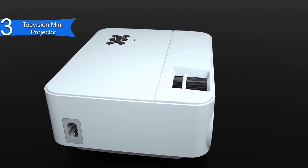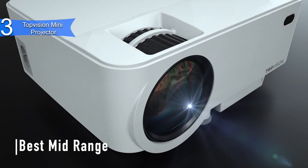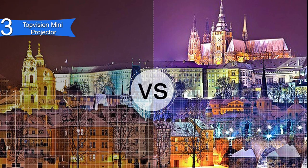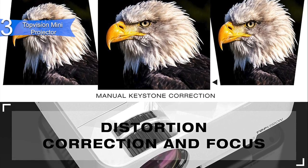In third place, we have the Top Vision Mini Projector. This is our pick for the best mid-range mini projector. It is a projector that offers outstanding features at a reasonable price, available at around $100. It delivers clear and crisp picture and video quality with 2,400 lux to back it up.